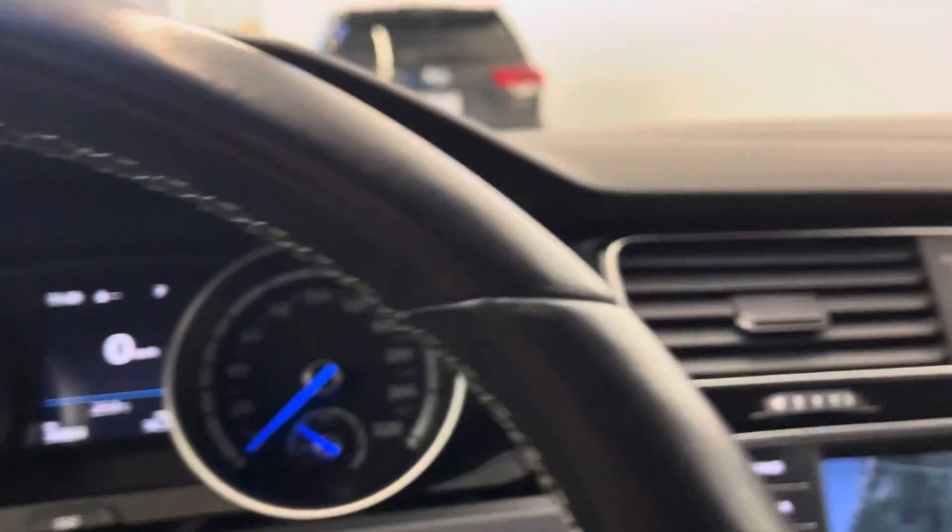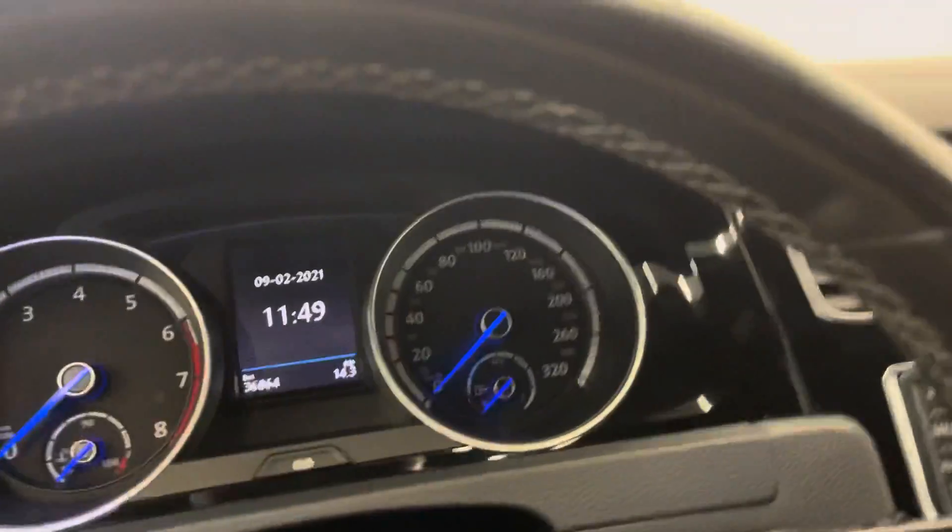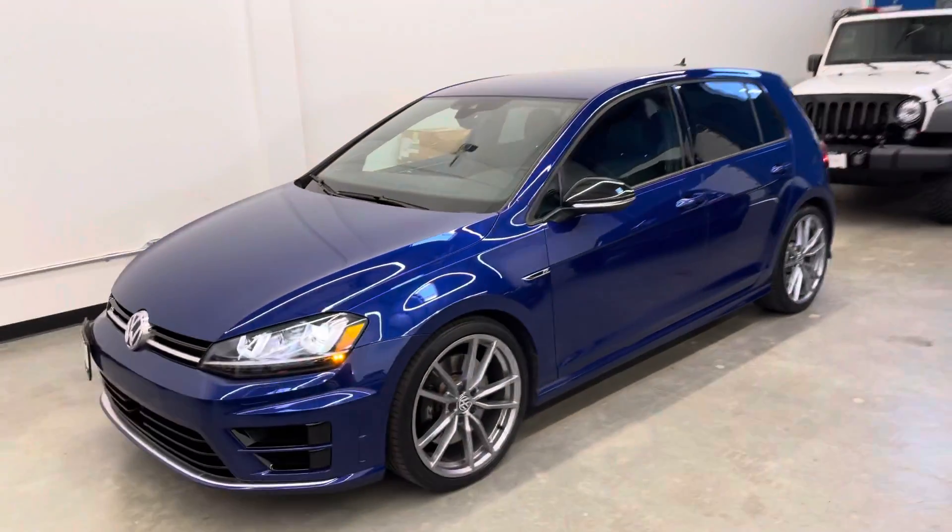We're huge fans of the Golf R at Dealershift — we've all driven one at some point. Really, really clean example here in this 2017 Golf R.